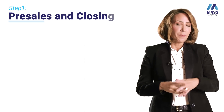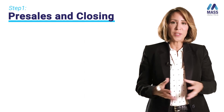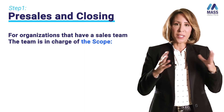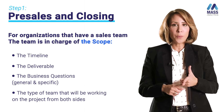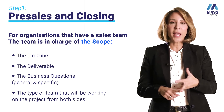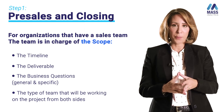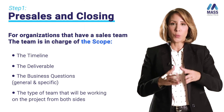Pre-sales and closing. Depending on the organization you are part of, some agencies or organizations would have a dedicated sales team, and most of the time it is the sales team that is in charge of scoping the project timelines, deliverables, business questions — general and specific — and also the type of team that will be working on the project. That's why it's very important that all this information is captured, structured, and made clear in the scope agreed with the client.